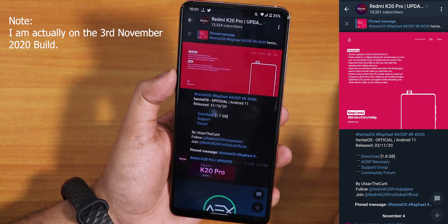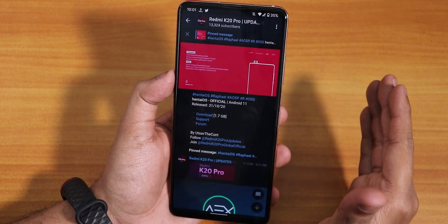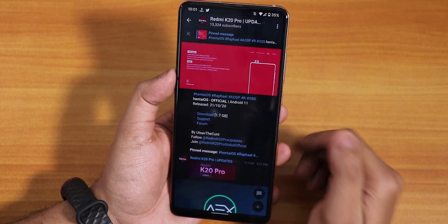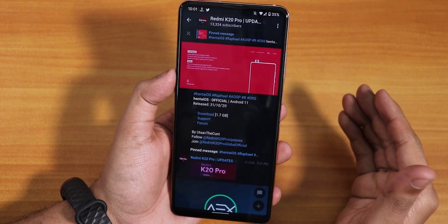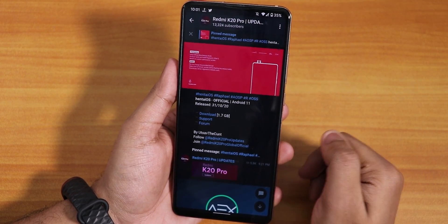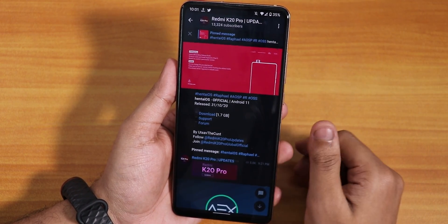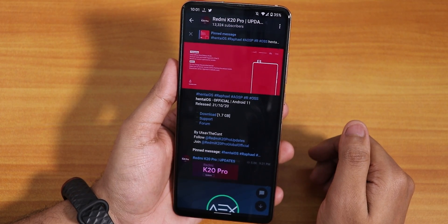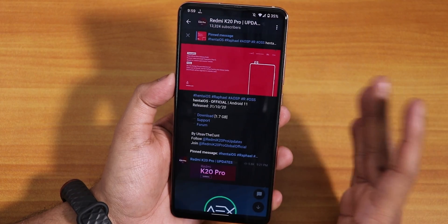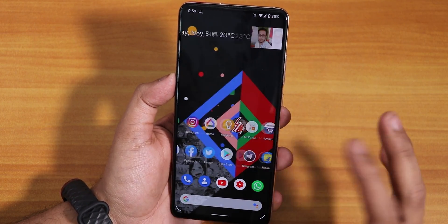I've tested all the things and the problems which were there on the Android 10 OSS vendor still exist here. Whenever you plug in a headphone which has volume rockers, if you use the volume rockers it won't actually control the volume and it will show some white kind of things on the screen. The OSS vendor issues still exist — be prepared. The ROM is about 1.7 GB, which is quite large.